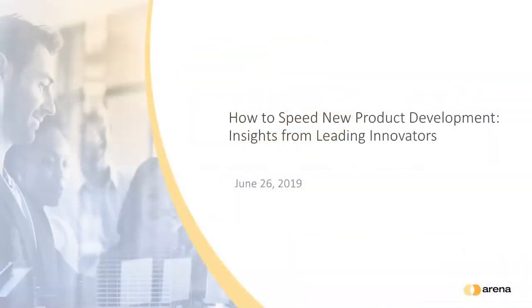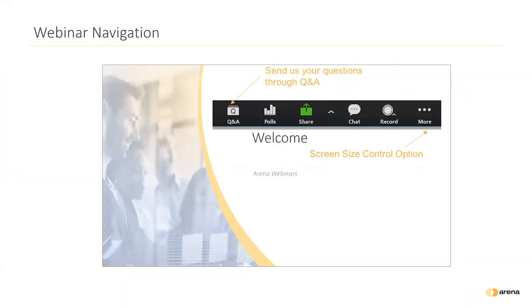Welcome everyone, we are very happy to have you join us for today's webinar on how to speed new product development — insights from leading innovators. We're excited to have a great customer panel for you today and hope you find this to be very educational. Before we get started, I'd like to go over a few items so you know how to participate in today's event.